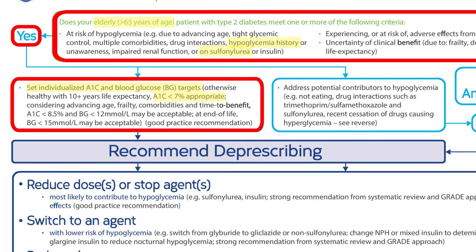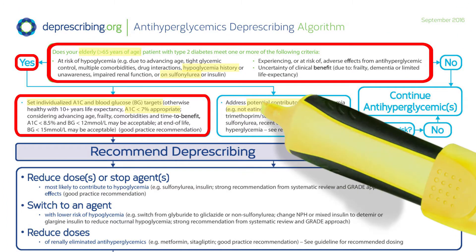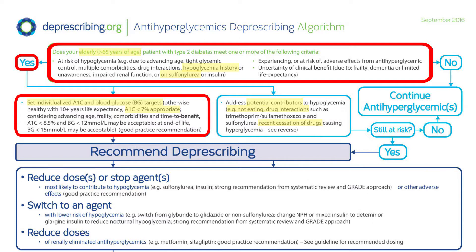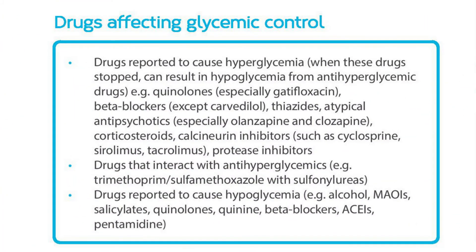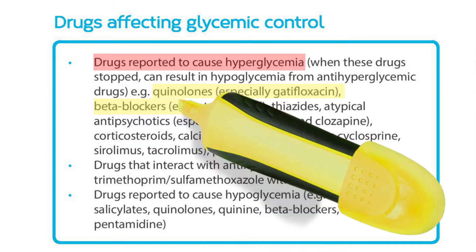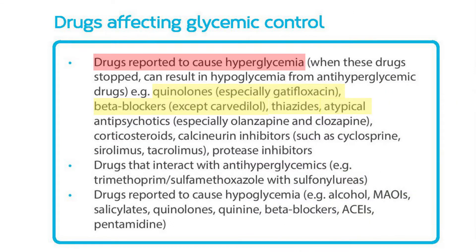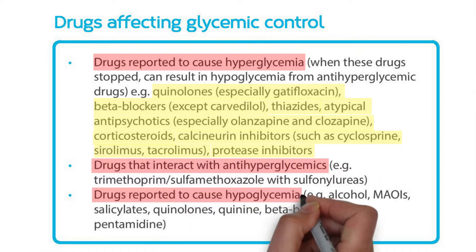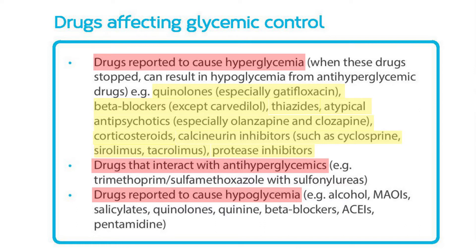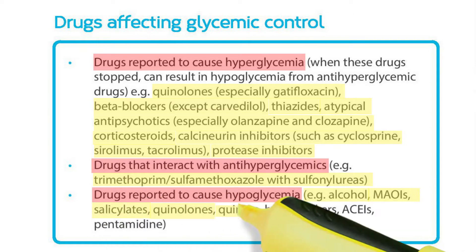We also address whether Dorothy has anything else contributing to hypoglycemia, reviewing her dietary habits, especially skipping meals and other medications. We check to see if she stopped taking any medications that could have caused high blood sugar in the past, thus making her more susceptible to low blood sugar from her anti-hyperglycemic medications. We also check to see if any other medications might be interacting with her anti-hyperglycemics or causing hypoglycemia themselves. Dorothy is not taking and doesn't have a recent history of taking any of the medications that can affect glycemic control.